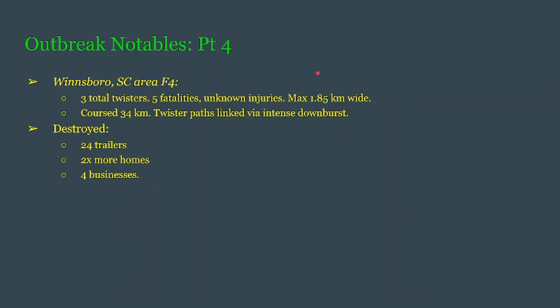The last notable is the Winnsboro, South Carolina, area F4. There were a total of three tornadoes which caused five deaths, and we do not know how many injuries were inflicted. It's estimated to have a maximum width of almost 2 kilometers — 1.85 — though we don't know which of the three tornadoes this was. There was an average track of 11 kilometers per tornado and a total of 34 kilometers. These twister paths were linked by some very intense downbursts that were not easy to decipher from tornado damage.